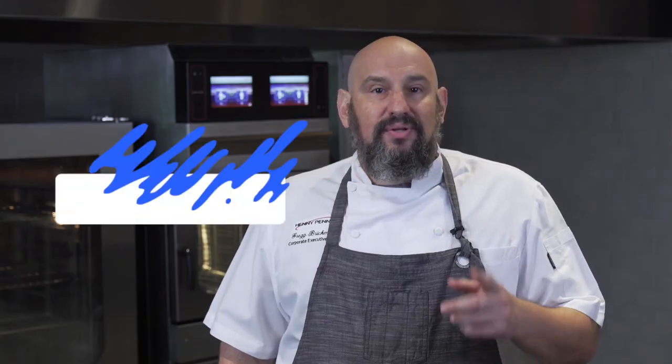To find out more about the combi, go to hennypenny.com. And don't forget to like and subscribe to Henny Penny to get the latest updates and learn more about Henny Penny's exciting line of products. Thanks.